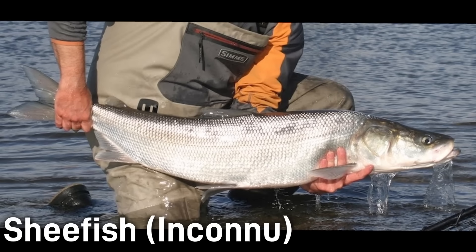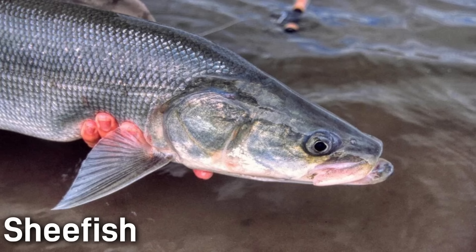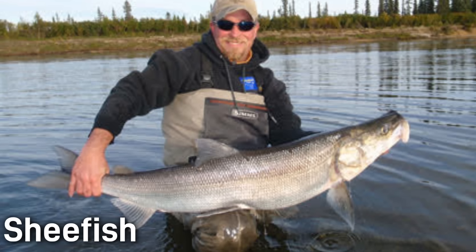Sheepfish, also known as Inconnu, is a giant arctic whitefish and in fact the largest member of all the whitefish species. Sheepfish are sleek and silvery with a pointed snout and an underslung lower jaw filled with small teeth. Adults can reach over 40 inches in length. Their native range spans arctic-draining rivers of Alaska and Canada, and they often migrate between estuaries and upriver spawning sites. Adults are top predators, eating fish like cisco and smelt, while juveniles eat plankton and insects.